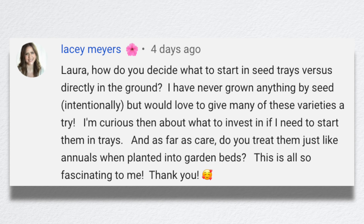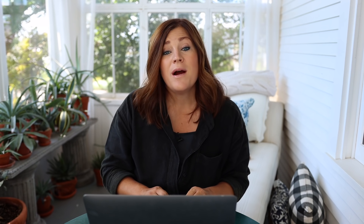Lacey asked: how do you decide what to start in seed trays versus directly in the ground? I go by the recommendation on the back of the seed packet. It'll usually tell you directions for both ways — starting inside or sowing outside — and then it'll say recommended underneath one of those. I always go by the recommended and I have really never been steered wrong that way.